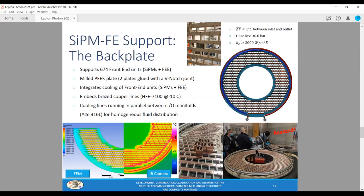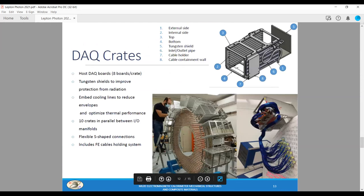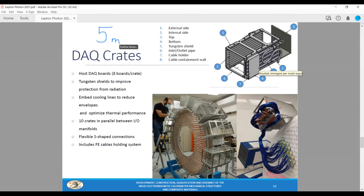We performed thermal tests in INFN laboratories in Pisa, as you can see from the infrared thermal camera picture. We also measured all the SiPM holders to avoid any interference during assembling. The DAQ crates are placed on the external surface of the calorimeter and host the DAQ boards. To reduce the crate envelope and optimize thermal performance, we embedded the cooling lines in the lateral walls. We also used some tungsten shielding on the front surface to protect the boards from radiation.